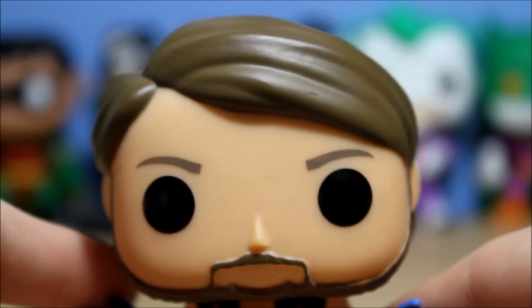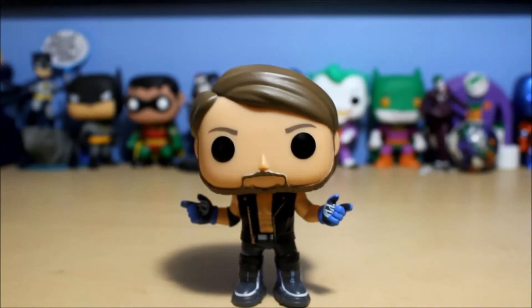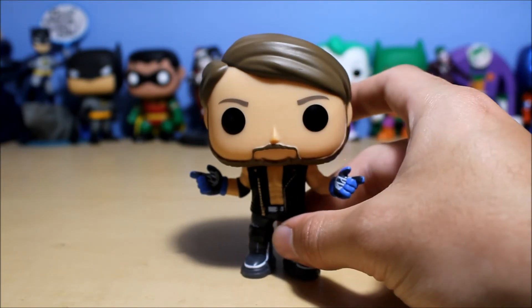So that's AJ Styles. Let me know what you guys think of him. I think he looks great — he looks phenomenal. And who else should they make? I heard rumors they're making a Shinsuke Nakamura pop, I would love to see that. They should make Randy Orton — I don't think they ever made him. They should make a Batista. There's plenty of wrestlers they still have to make. They should make Edge and Christian.